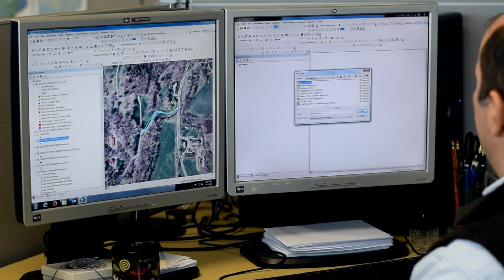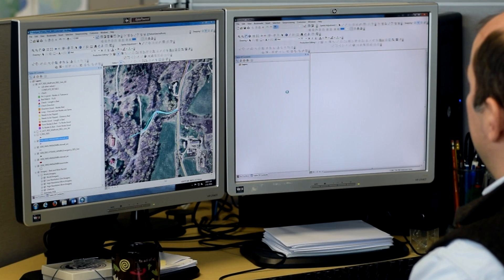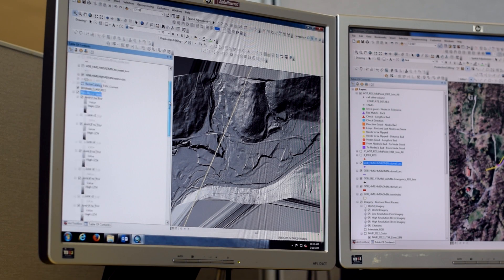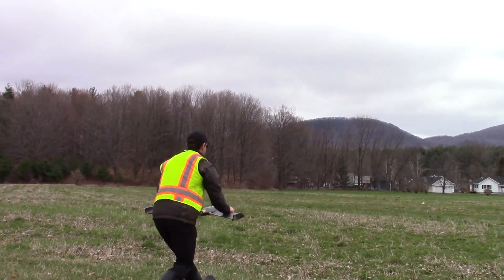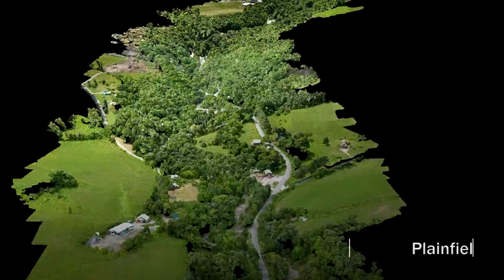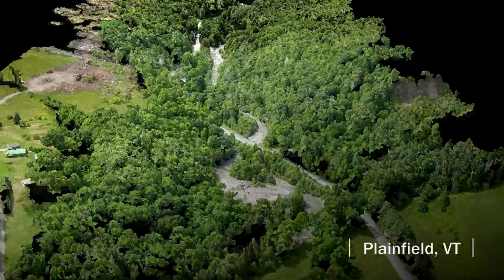Traditionally, if we were to get a corridor of highway data looking at the terrain, it would take months for the data to be processed, and you would be talking hundreds of thousands of dollars to collect that data. Using a UAV, it can be collected in one day. The next day, the data would be available for consumption at the agency at a fairly low cost. It can be very targeted.